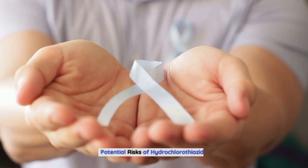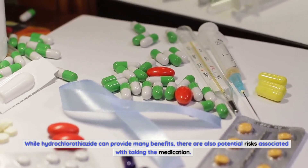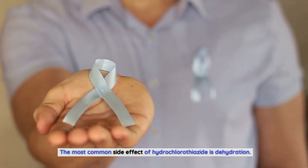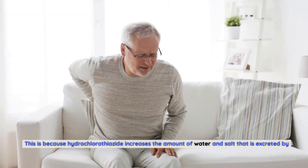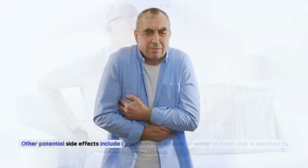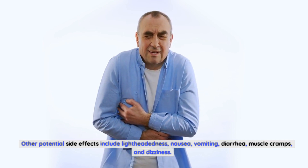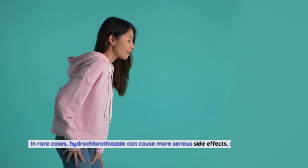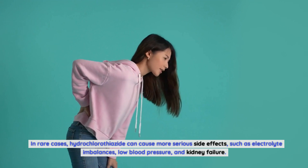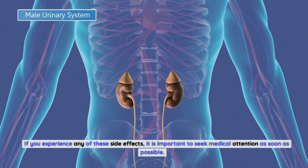Potential Risks of Hydrochlorothiazide. While hydrochlorothiazide can provide many benefits, there are also potential risks. The most common side effect is dehydration, because hydrochlorothiazide increases the amount of water and salt excreted by the kidneys. Other potential side effects include lightheadedness, nausea, vomiting, diarrhea, muscle cramps, and dizziness. In rare cases, it can cause more serious side effects such as electrolyte imbalances, low blood pressure, and kidney failure. If you experience any of these side effects, it is important to seek medical attention as soon as possible.